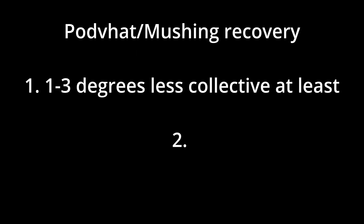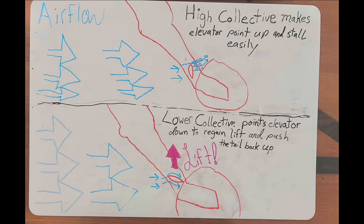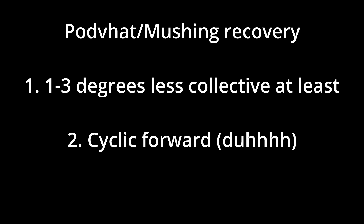When mushing happens, you need to do two things. One: lower collective one to three degrees at least. This will help un-stall your rotor blades to regain control. If your positive AOA has gotten so bad that your elevator is stalled, lowering collective will also tilt the elevator back down into the airflow so it can be un-stalled and help stabilize you again. Two: full cyclic forward. You want to already be giving it so that when you lower collective and the rotor un-stalls, it's ready to recover you.